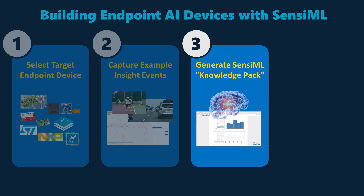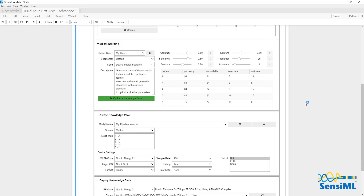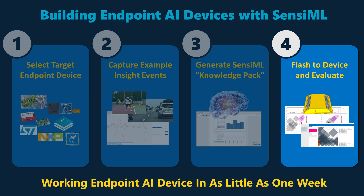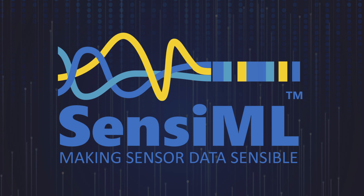Step 3: build your AI device code with Analytics Studio — the engine behind Sensimo that turns your labeled data into optimized AI firmware to fit your target hardware. Finally, the resulting code is flashed to the device for evaluation. Sensimo reduces months of expert hand coding to as little as one week for endpoint AI that can truly scale.